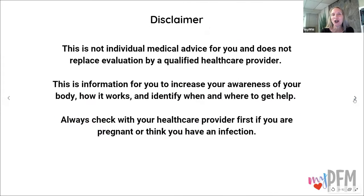Before we get started, just remember that I am a physical therapist, but I'm not your physical therapist. This information is not medical advice for you. Be sure to get evaluated by a qualified healthcare provider before starting any program.